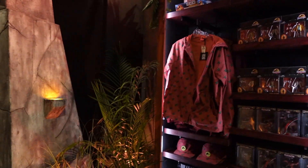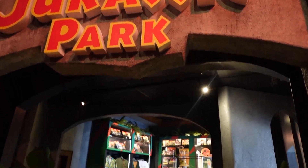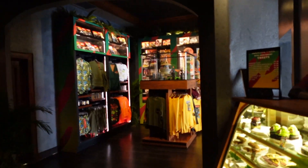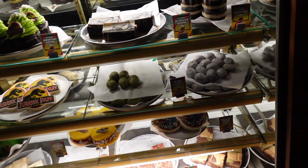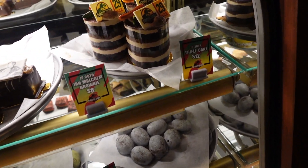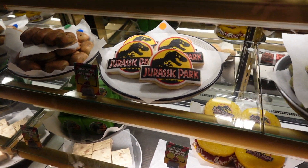Honestly, this is the best shop at Universal by far! And there's some Jurassic Park treats — trifle cake, oh I like that, a logo cookie!